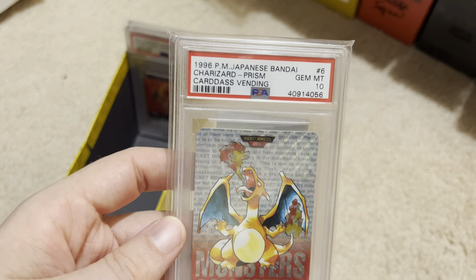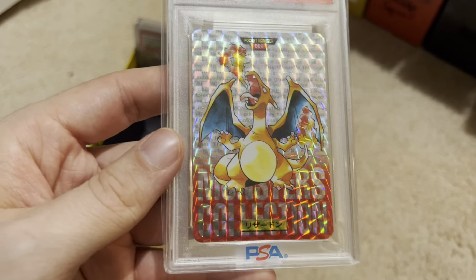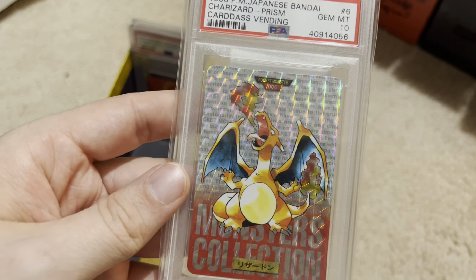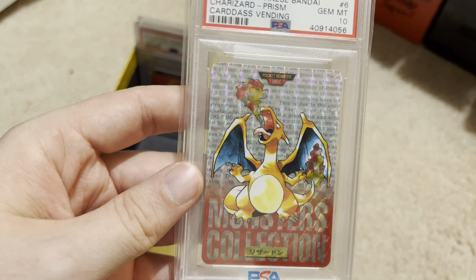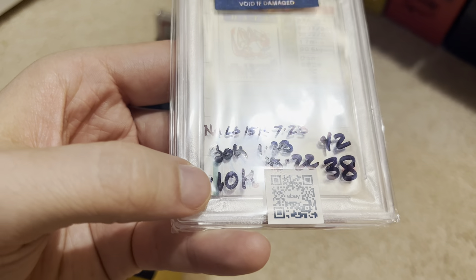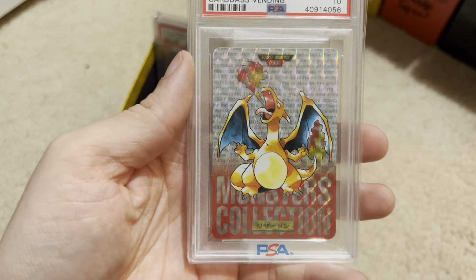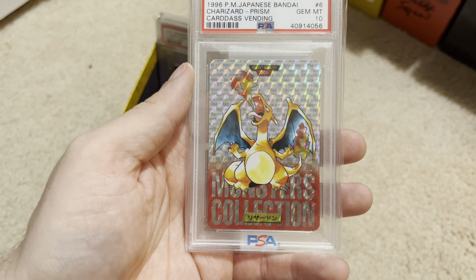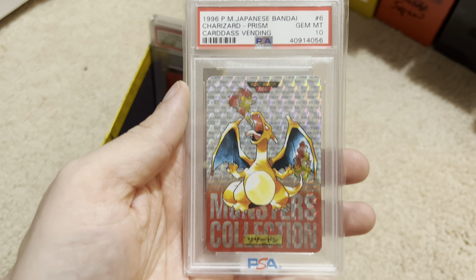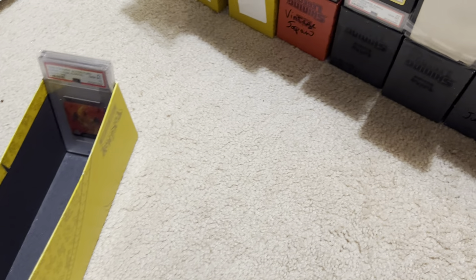This is a different Cardoss — they call it Cardoss Vending. PSA labels it 'monster collection' rather than 'pocket monster.' Some of the cards in the set were prism holographics like this one, and it just looks amazing. I bought this one the moment it got listed — last year, and I picked it up for $10,000. I just knew I could never find it for sale, so the moment it popped up I grabbed it for 10K. And it most recently sold for $15,000 — that's like times one and a half. Pretty good.